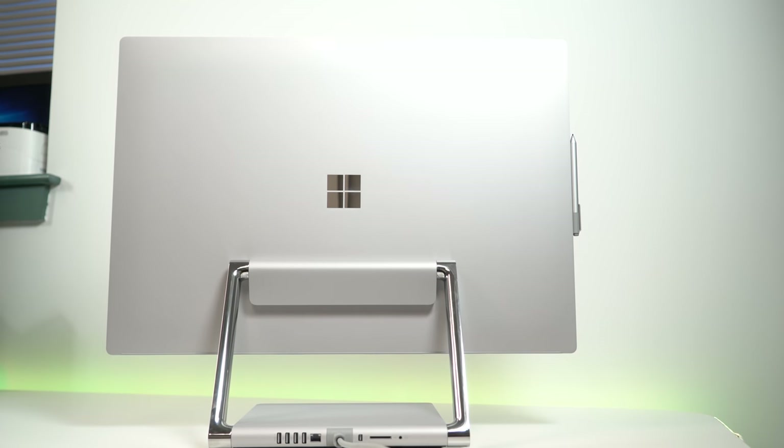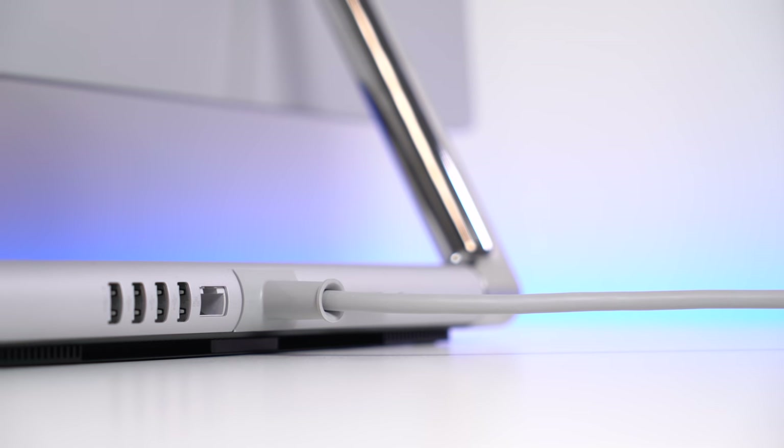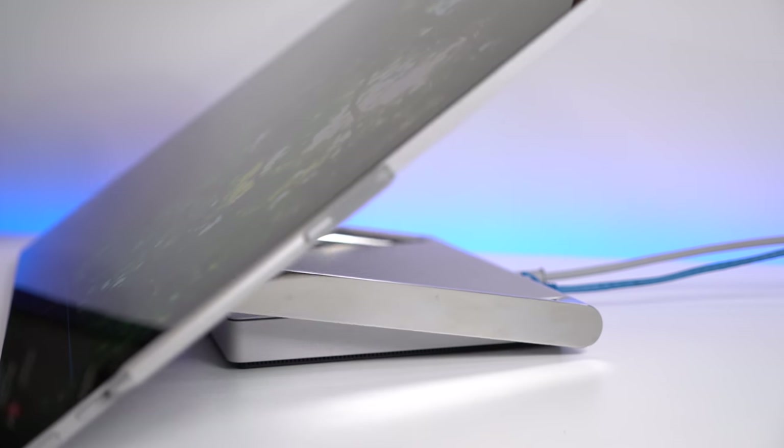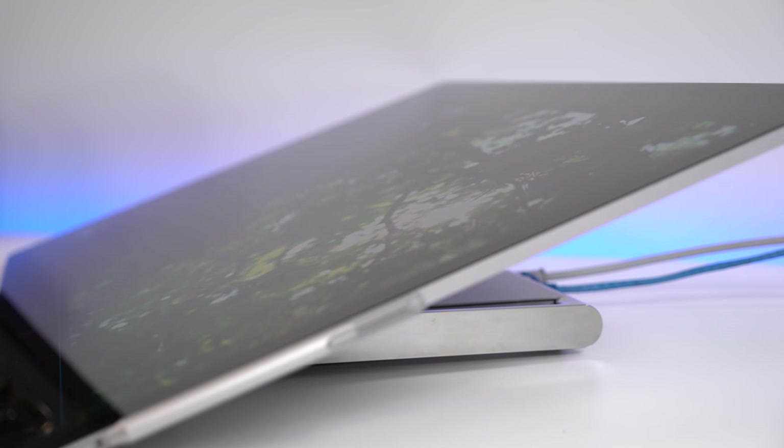When it comes to design, Microsoft has done an outstanding job and deserves all the praise. The engineering of this device is just fantastic and it looks really phenomenal. I also like how you can move this device with ease — it's easy just to pick up and slide around, so if you have a desk in an office and you want to move it, no problem whatsoever.